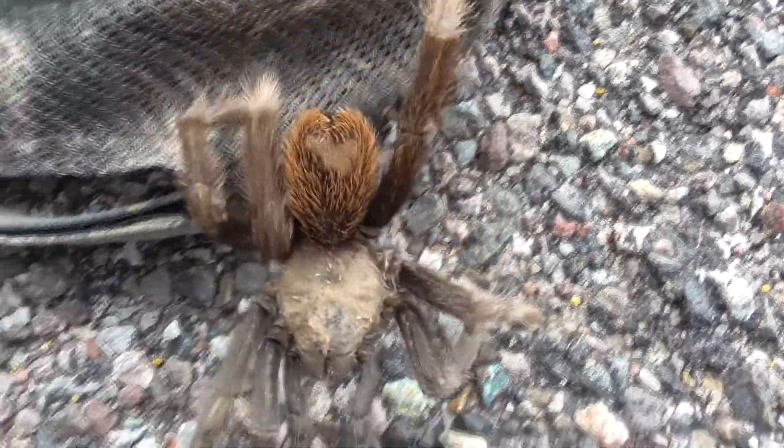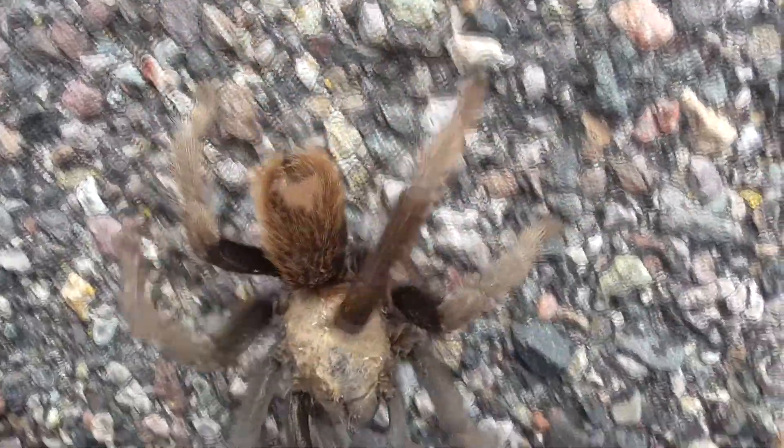Their venomous bite is actually not much worse than a bee sting, but what they can do is scrape their back legs against their abdomen and actually fling off toxic hairs from their body, creating this little cloud of irritating toxic hairs. And if you've got that in your face, that would be the least fun you would have all day.